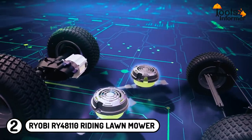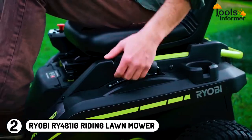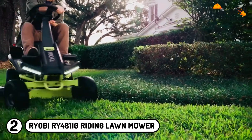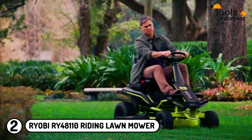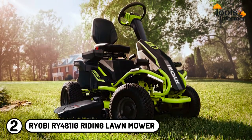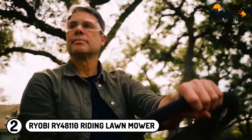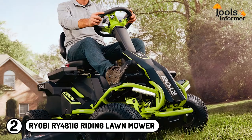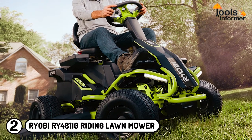The Ryobi 48V Riding Mower features two 38-inch blade decks and can be adjusted up to 12 different positions. Besides, this lawnmower comes with unique features such as LED headlights, cruise control, and a USB phone charger, making it one of the best electric riding lawnmowers on the market. Additionally, it comes with three brushless motors for added power and exceptional performance. At such an amazing price, the user gets to cut grass quietly while not polluting the environment.